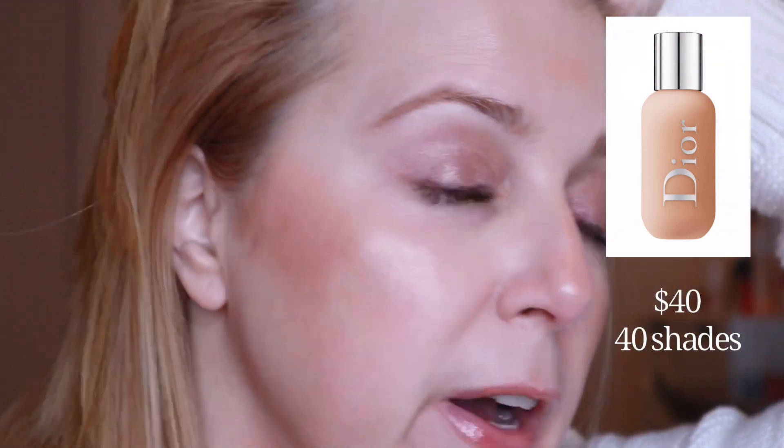Back for an update on how the Dior Backstage Face and Body wore, and I seriously may have a new favorite foundation. This has worn so well. I'm going to bring you in so you can see. I just think it looks great and it has felt like nothing on my skin all day. Normal wear and tear for a foundation, but for the most part this has worn so well. I was so impressed every time I would look in a mirror.